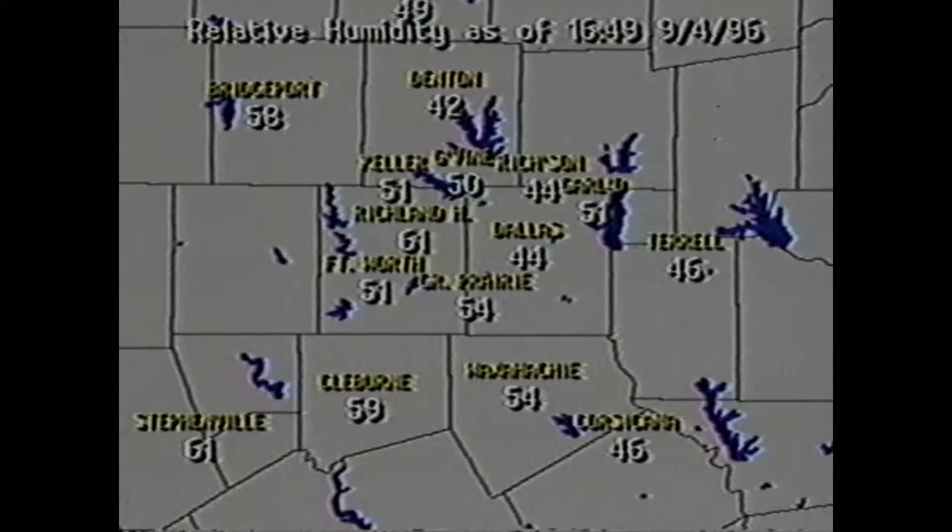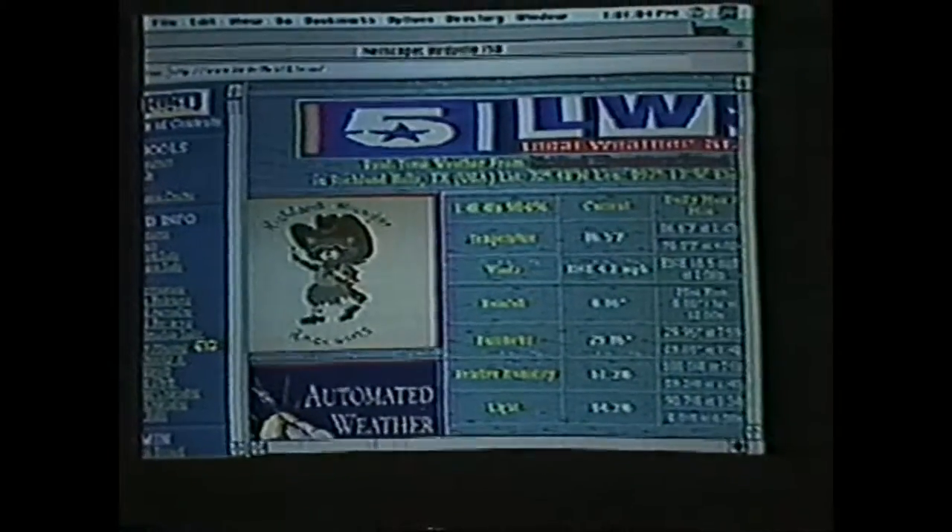Those measurements are then stored in a data logger that our weather computer at Channel 5 calls twice each hour. That way we can display weather information not just from a few airports, but from dozens of schools all over North Texas.